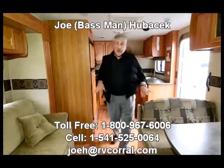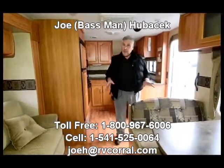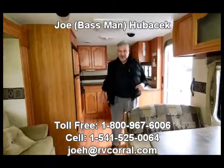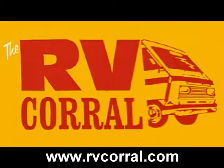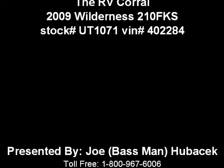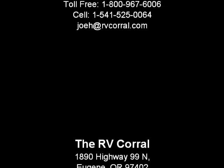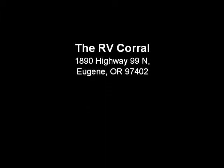If you like this unit, you're going to love it in person. Come see Joe Bass at the RV Corral. If you ask for Joe Bass and buy something, I'll make sure you get a free gift. Thanks a lot.